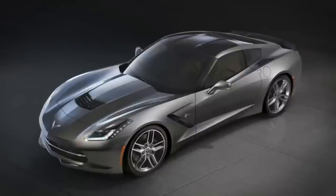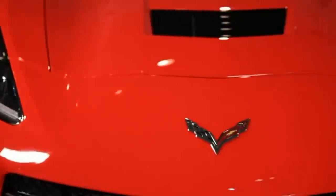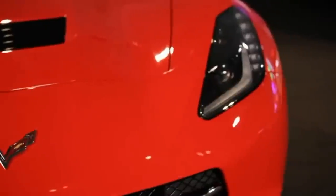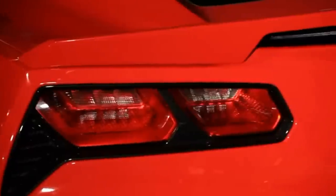The seventh generation Corvette Stingray is the most powerful, most capable standard Corvette we've ever introduced. The new small block V8 produces at least 450 horsepower and 450 foot-pounds of torque. That's able to accelerate the car to 60 miles an hour in under four seconds. It also corners at over one G.